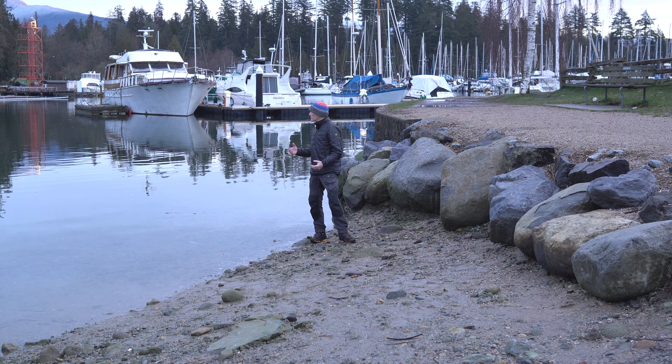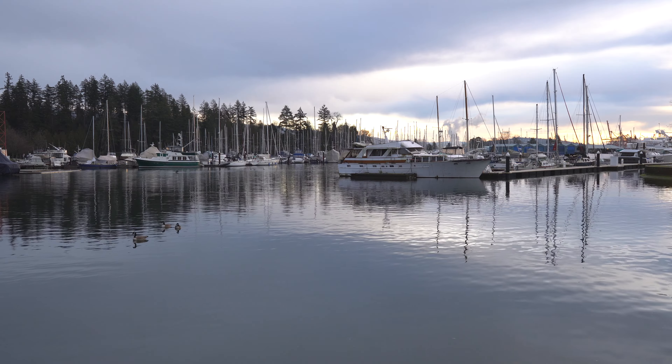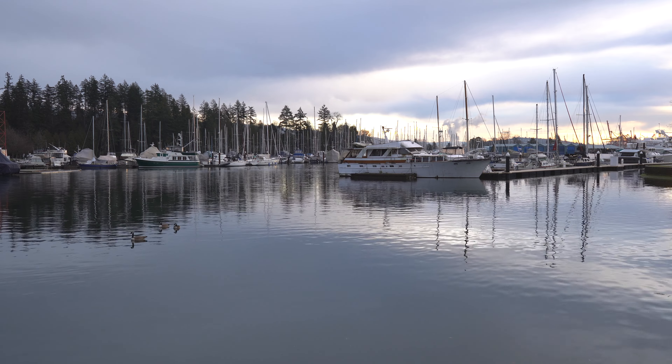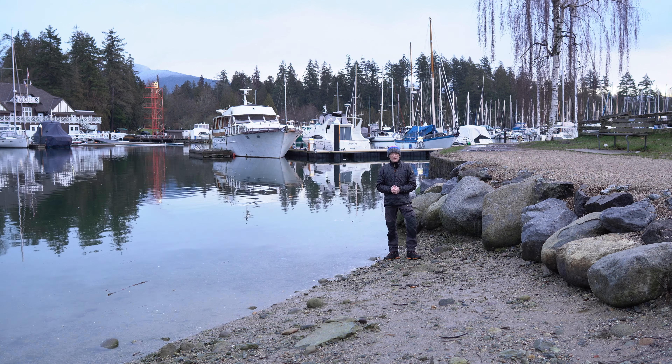I'm looking forward to seeing what the day brings. Let's hope we get some images - it'd be nice to show you something different. I've never took you through Stanley Park, I showed you part of the coastline here. So we'll start our walk, explore Stanley Park, explore this coastline and see what we can come up with.